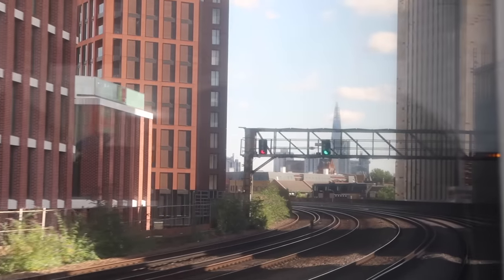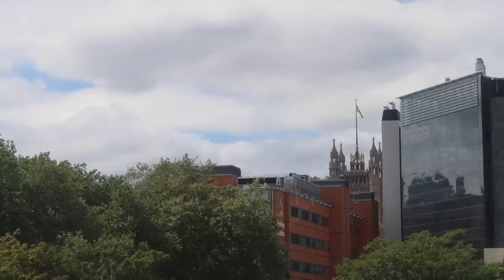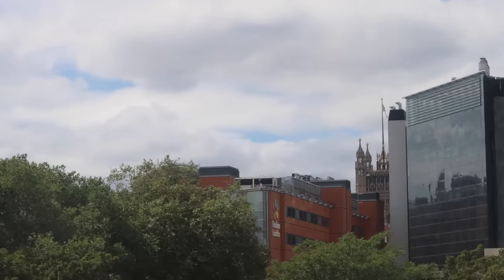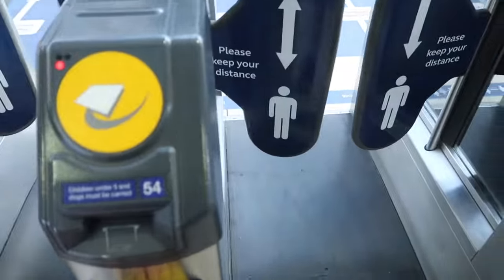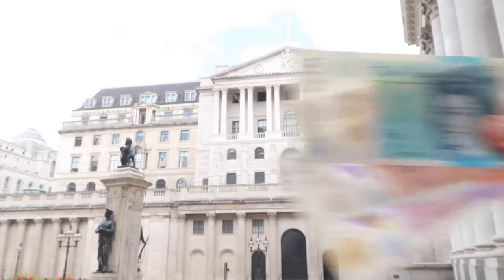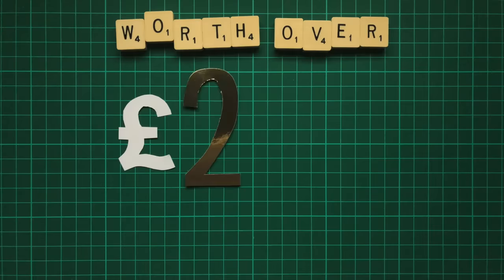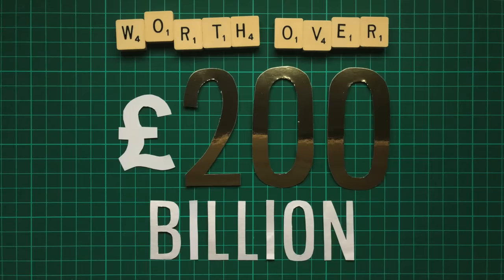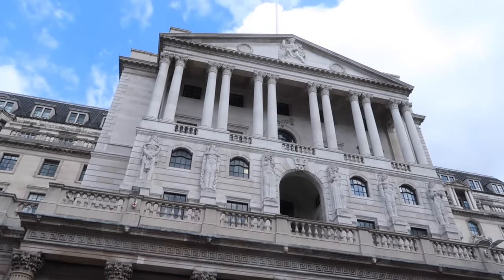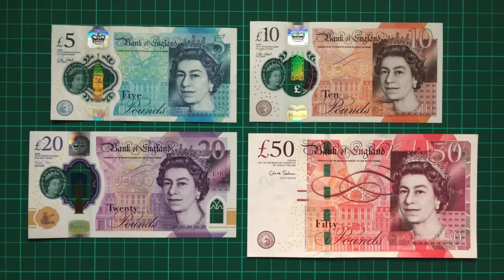As we slowed down on the approach to London Waterloo, I could see the Shard, Gherkin and Walkie Talkie building welcoming us to the city. I could even glimpse one of our upcoming locations beyond the rooftops. But first, we're going to the only location that features on all four of the banknotes — the Bank of England, home to the second largest hoard of gold in the world, worth over £200 billion. As the UK's central bank, they're responsible for issuing the banknotes, at least for England and Wales, which is why its image can be seen on the front of each.